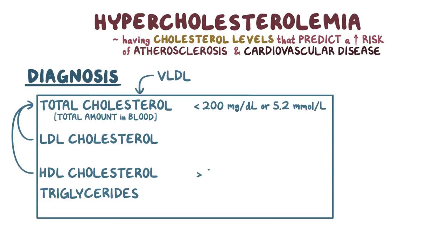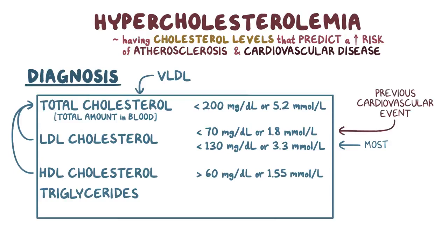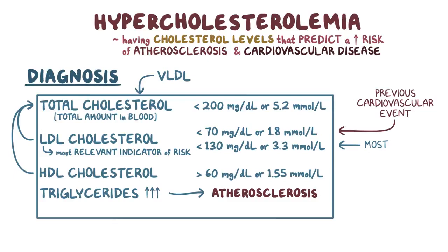The HDL level should be above 60 mg/dL or 1.55 mmol/L. The LDL level should be below 130 mg/dL or 3.3 mmol/L in most individuals, or below 70 mg/dL or 1.8 mmol/L in people who have previously had a cardiovascular event. Of the three — total cholesterol, LDL, and HDL — LDL is the most relevant indicator of risk. Triglycerides are also often measured along with cholesterol because elevated triglycerides can contribute to atherosclerosis, and having elevated triglycerides is specifically termed hypertriglyceridemia rather than hypercholesterolemia.